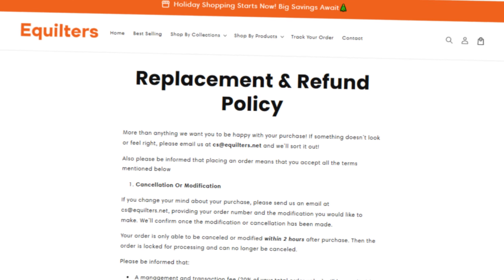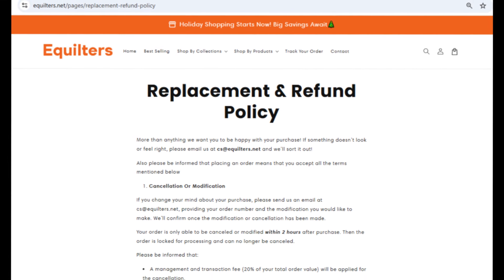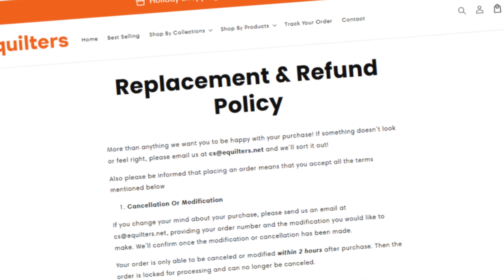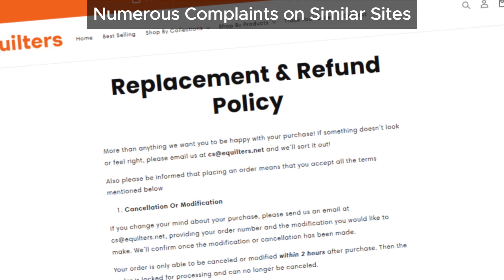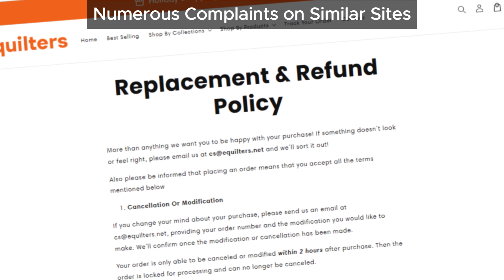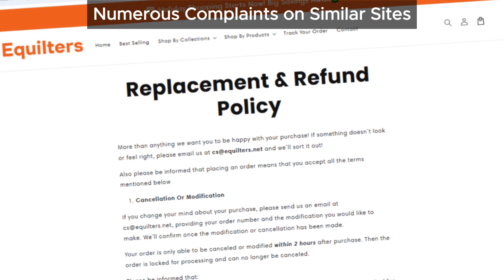Numerous complaints have been found against aquilters.net, similar to other sites exhibiting suspicious behavior. These complaints often relate to issues like poor customer service, unfulfilled orders, or difficulties getting refunds. The presence of such complaints adds to the concerns about the legitimacy of the site.